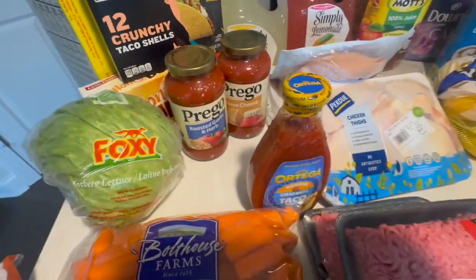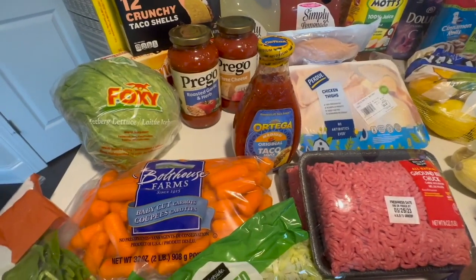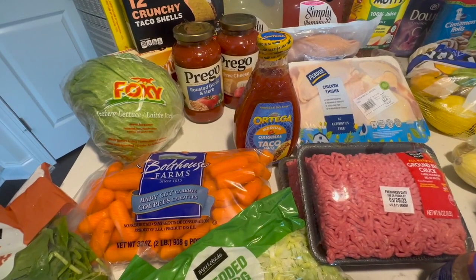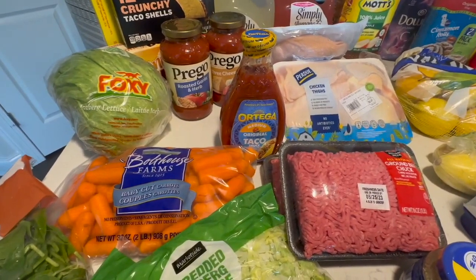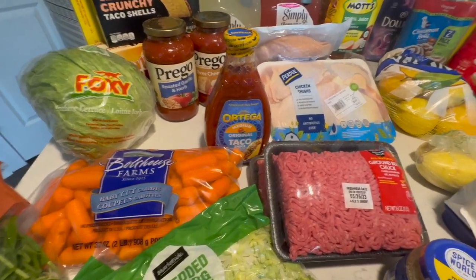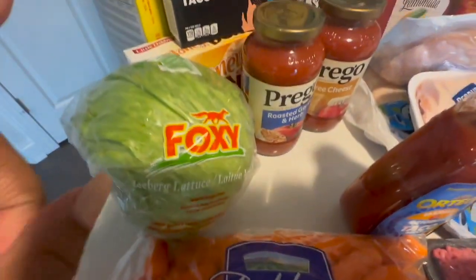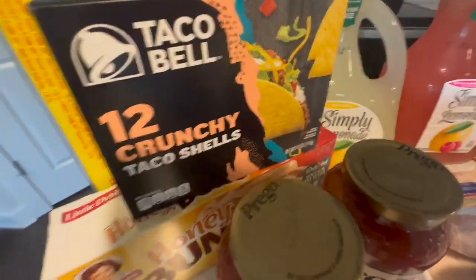I've been really trying to make new meals and bring new items to our palate. This week we're gonna do it up with a taco day. I did get some more spaghetti sauce — I think where I went wrong with my baked ziti was not putting enough sauce. It was a little dry. We like sauce around here. I picked up Prego roasted garlic and three cheese. We got some lettuce and taco shells.